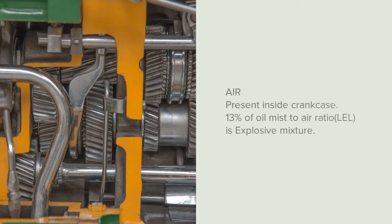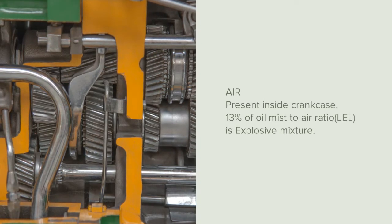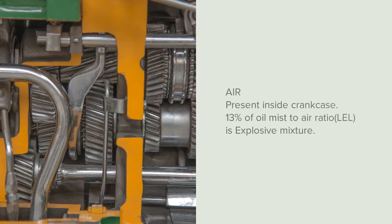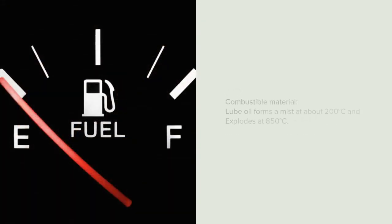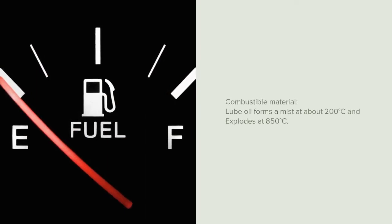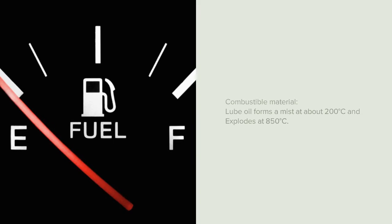Air is already present inside the crankcase, and a minimum of 13 percent of oil mist to air ratio is an explosive mixture. Although lube oil is less volatile and has a high flashpoint, it forms into a mist at 200 degrees Celsius and explodes approximately at about 850 degrees Celsius.